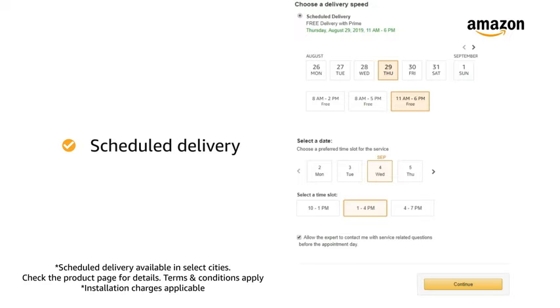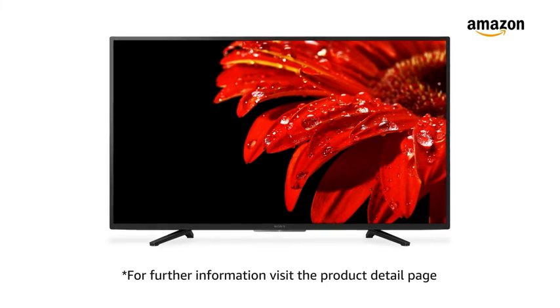Amazon will coordinate with the brand for installation within 48 hours of delivery. For further information, visit the product detail page.